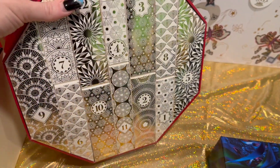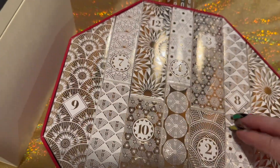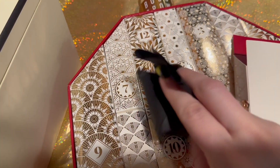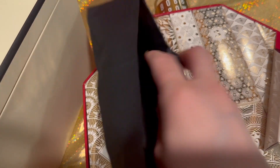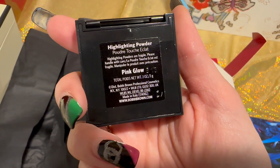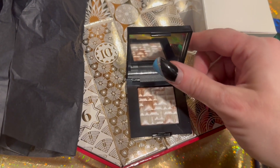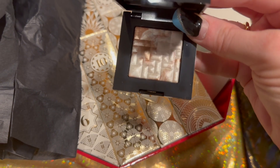Next up is the Bobby Brown advent calendar — another 12-day, and how pretty is this. Day number one is right here. It came wrapped in tissue paper — it's the Highlighting Powder in Pink Glow, travel size. Let's open it up — that is absolutely beautiful. How stunning is this highlighter? I'm very happy with this.